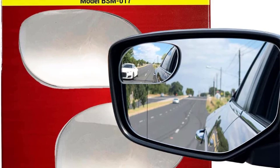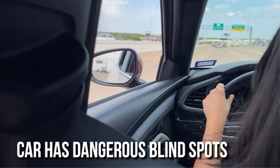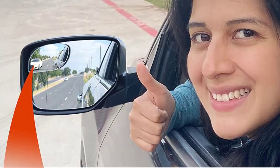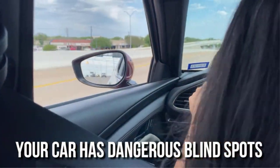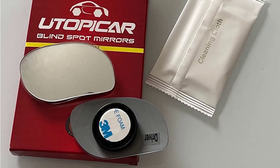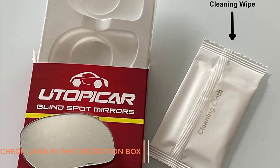The Utipiker blind spot mirror is a game changer for drivers who struggle with visibility on the road. As someone who frequently commutes in a busy city, I was excited to try this product to feel more confident and secure behind the wheel. First impressions were positive — the package arrived quickly, installation was simple and straightforward, and the mirror itself is compact and sleek, blending seamlessly into my car's existing design.